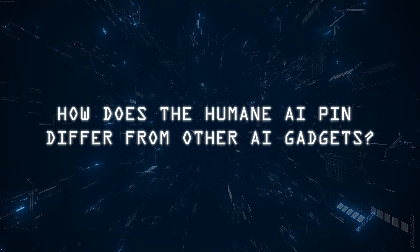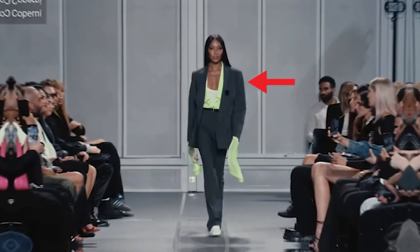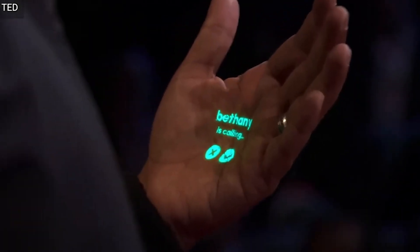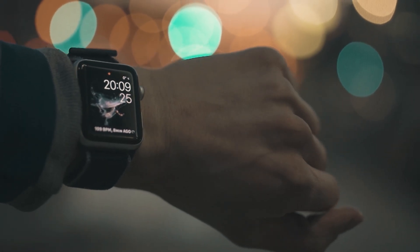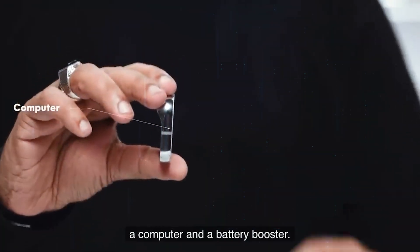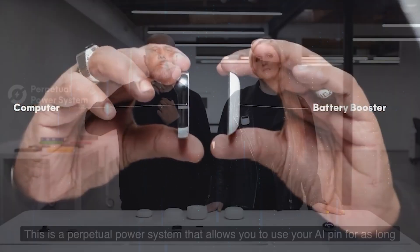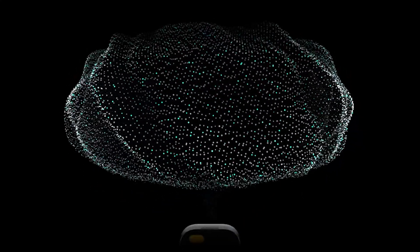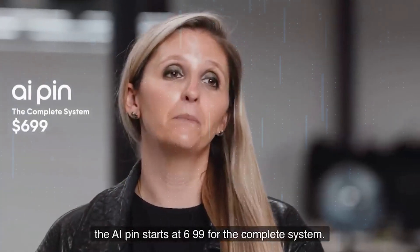How does the Humane AI Pin differ from other AI gadgets? It's the first of its kind, currently without direct competitors. While tech giants like Apple and Meta are developing their own wearable AI devices, the pin's functionality, creativity, and reliability — powered by GPT-4 — set it apart.